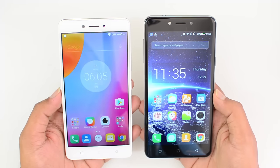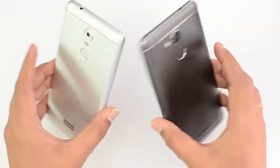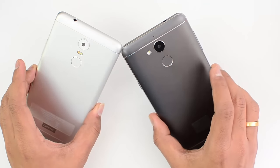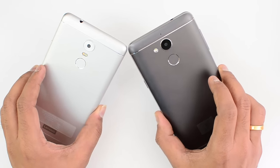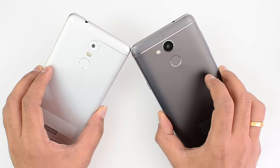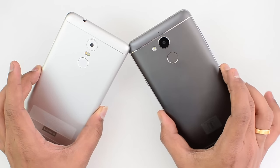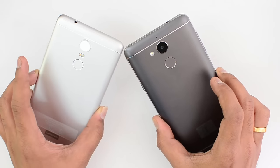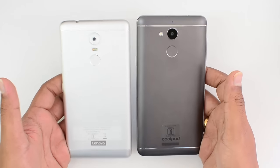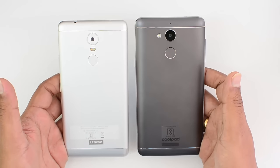Without further delay, let's get started. First up, let's look at the design and build quality. Both these devices are really good in terms of design and build quality. They feel pretty premium and good looking, with a metallic unibody chassis, matte finish rear panel. The camera unit and the fingerprint sensor look quite identical, except for the placement of the LED flash.